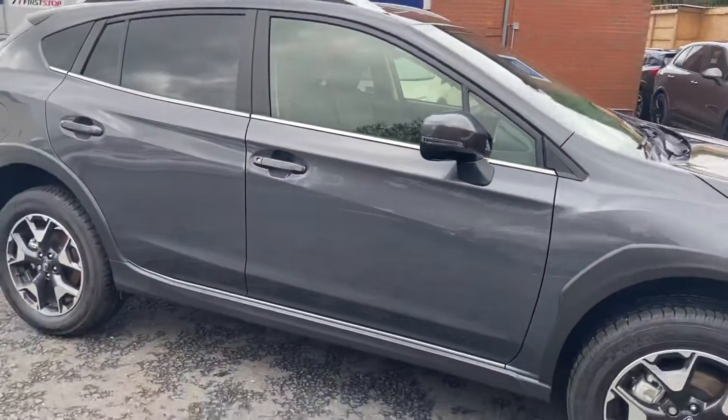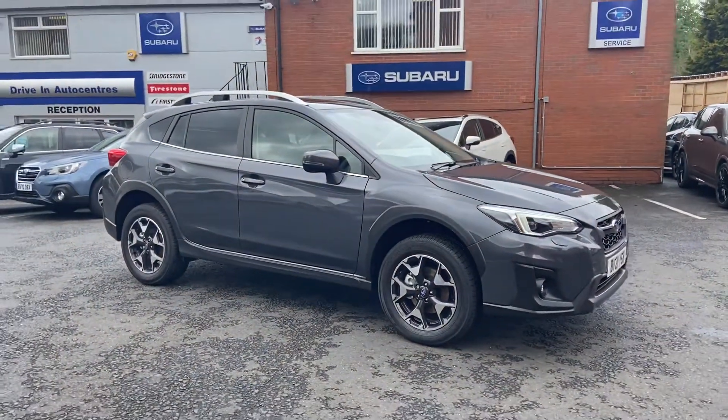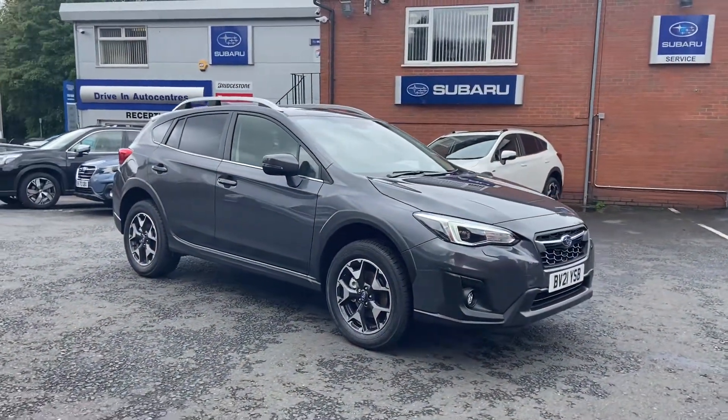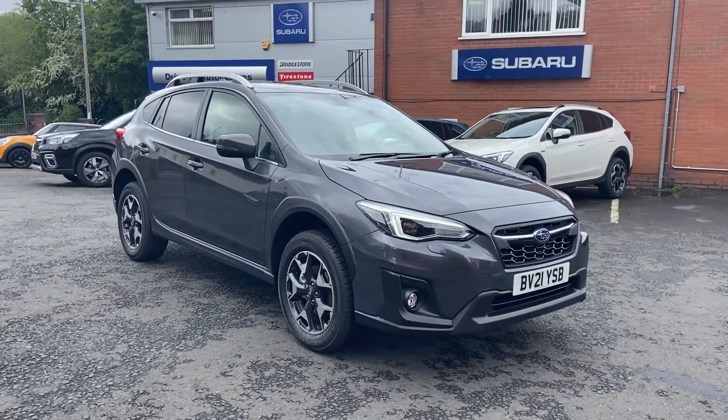For any enquiries on the Subaru XV, do get in touch. The number is 01384 565 600 and we'll speak to you soon.